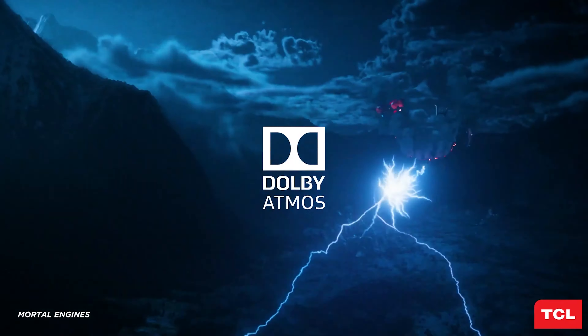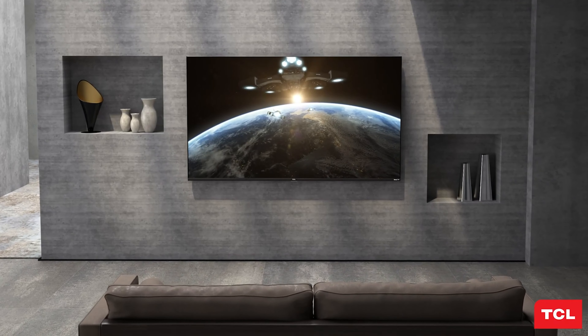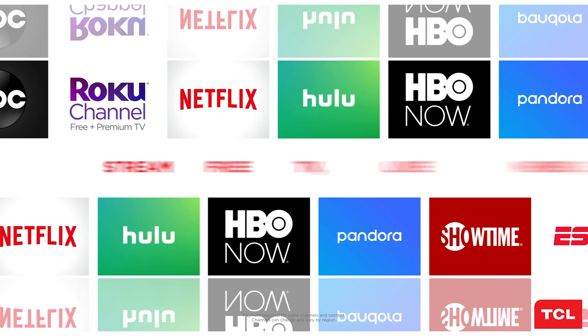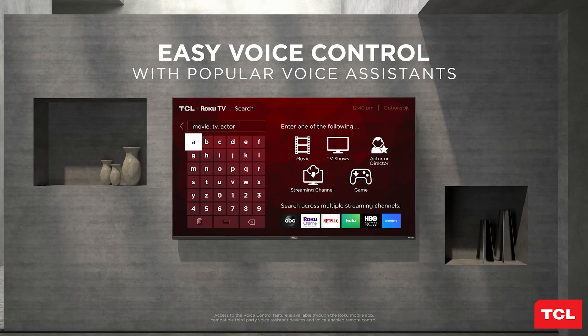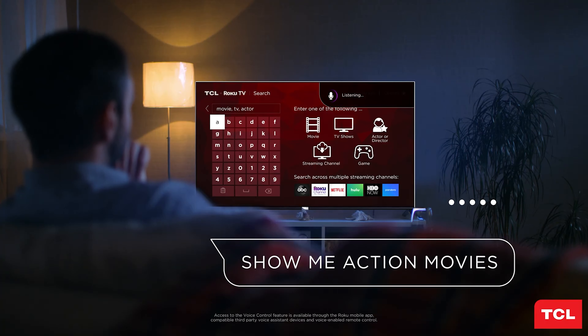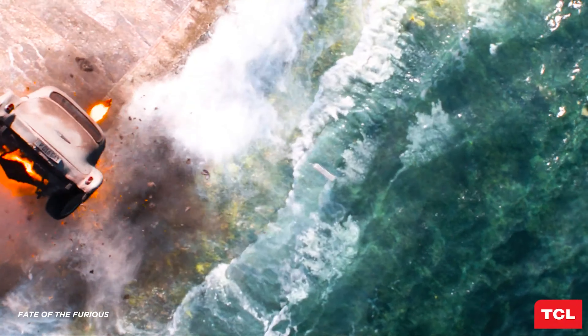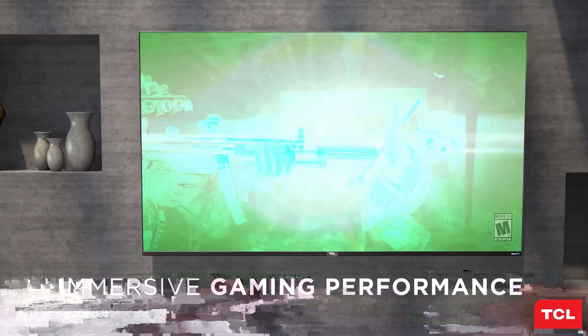The only significant difference between these models is the number of mini LED backlights. The 55-inch model we reviewed boasts 128 backlighting zones made up of hundreds of mini LED lights. The 65 and 75-inch models offer up to 240 zones and as many as 1,000 mini LED lights, due to the larger size of the screens. With such minor differences between the different screen size options, we're confident in our recommendation.